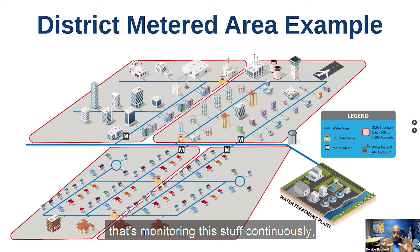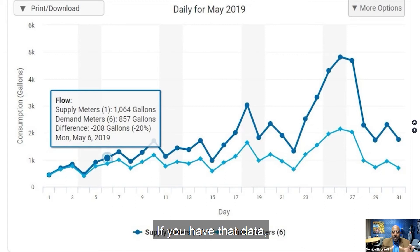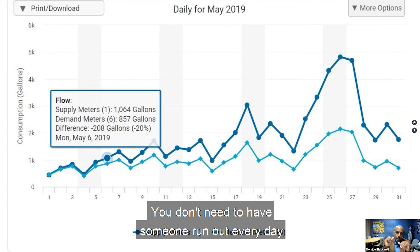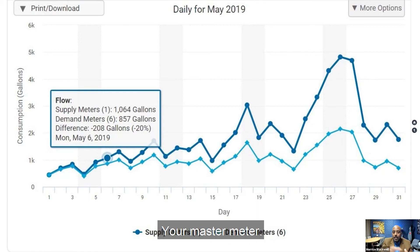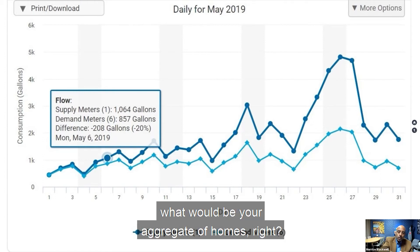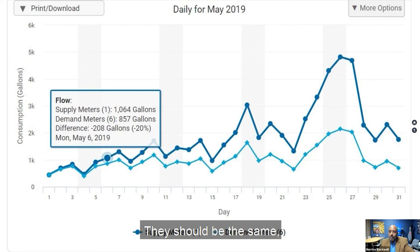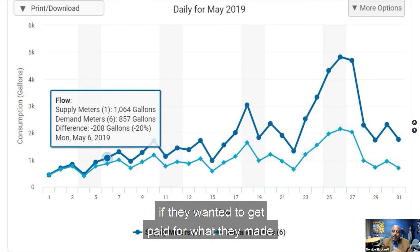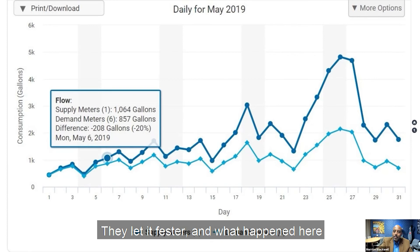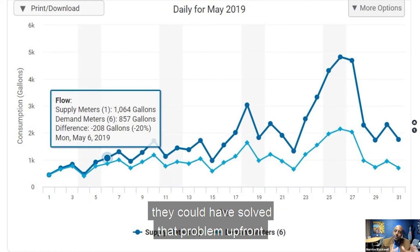If you've got an AMI system monitoring this continuously, it's going to let you know if you're losing water. You don't need to have someone run out every day to monitor this themselves. The dark blue line represents your supply master meter and the light blue line represents your aggregate of accounts. They should match, but around the fifth of the month you can see a disparity between the two. That's showing a problem. In this case they let it fester, and around the 26th of the month they had a water main break. If someone had been proactive, they could have solved that problem upfront.